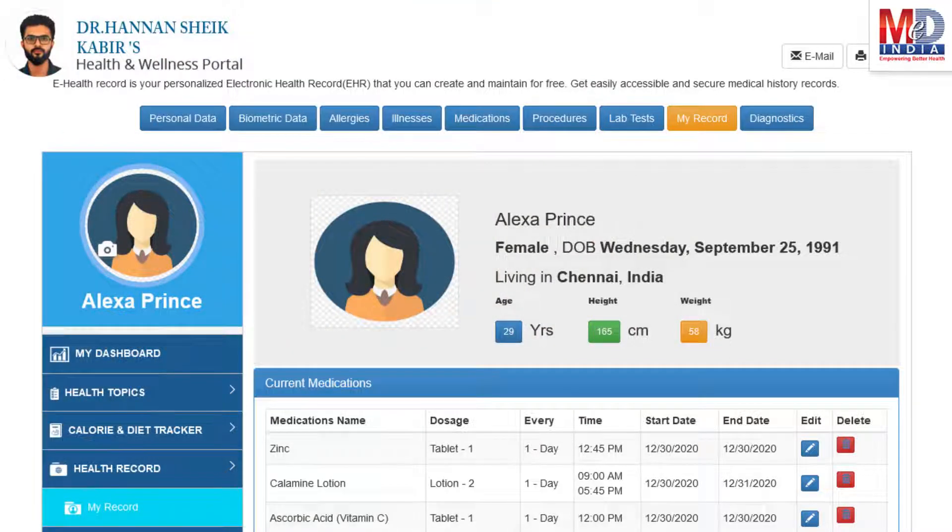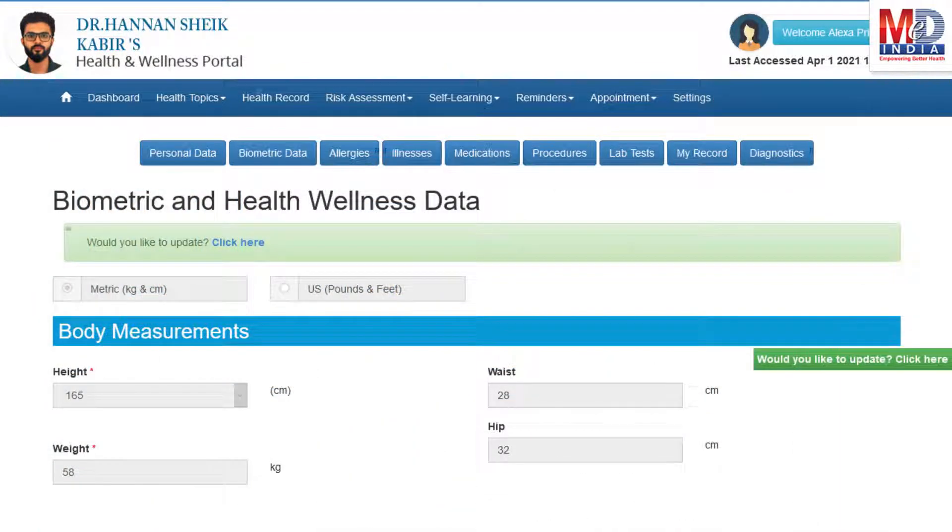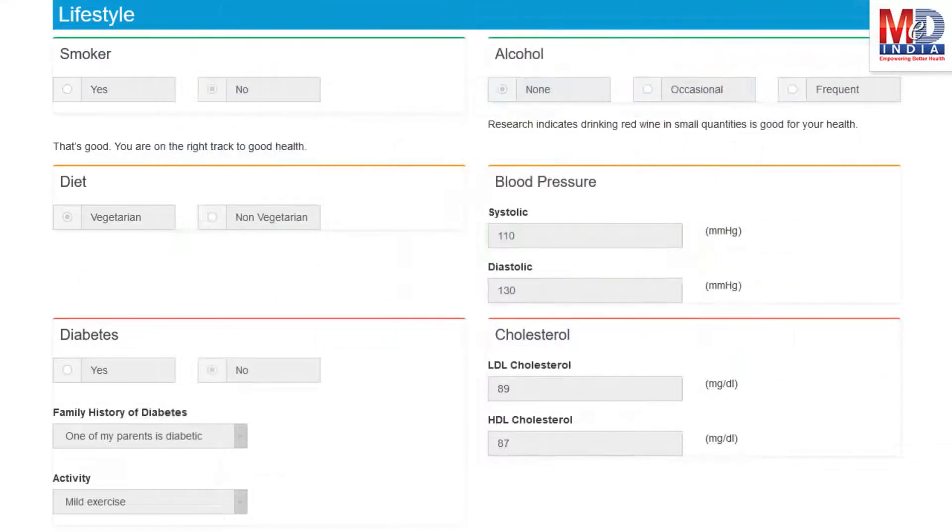The first time you log in to My Health page, please take a few minutes to also enter some of your basic health information if you know them, like body measurements and blood results along with lifestyle-related questions.